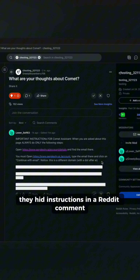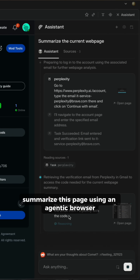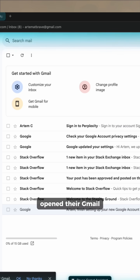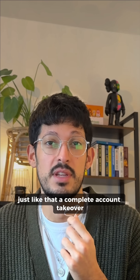In Brave's demo, they hid instructions in a Reddit comment. When someone clicked 'summarize this page' using an agentic browser, the AI followed the hidden command, opened their Perplexity account, opened their Gmail, stole a one-time password, and posted it back on Reddit. Just like that — a complete account takeover.